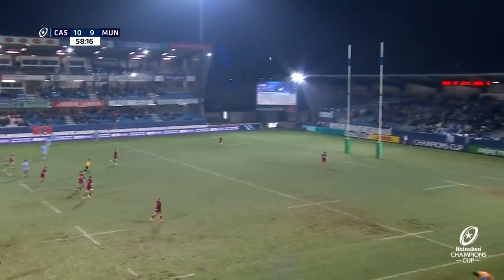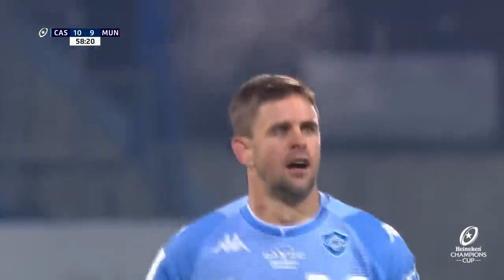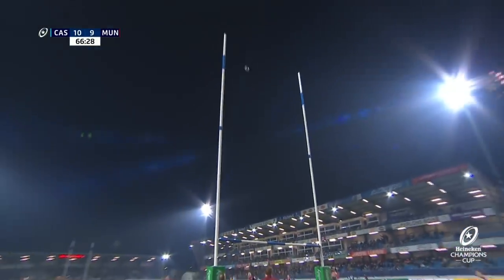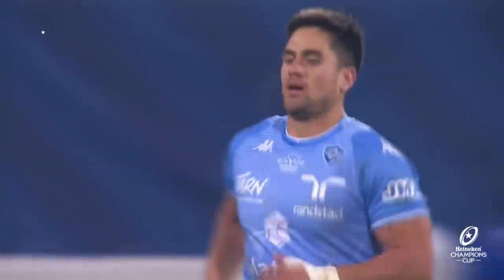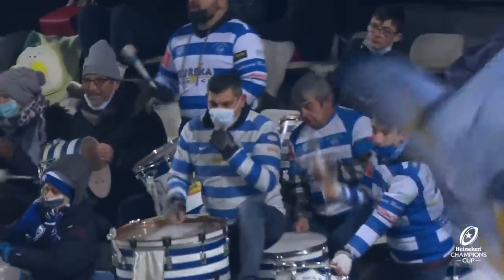22 minutes left to play. Cockett with a monster drop goal attempt — ambitious to say the least, but he wasn't a million miles away. Hoping for a better strike, and that looks a lot better — the crowd will tell you everything you need to know. 13 points to nine, a four-point gap now. And that will seem like a long way, given the nature of the game.